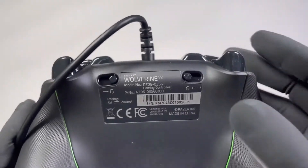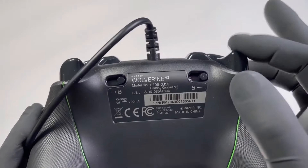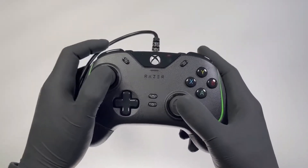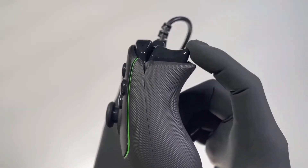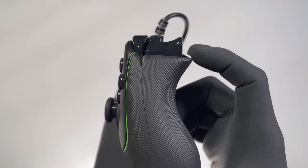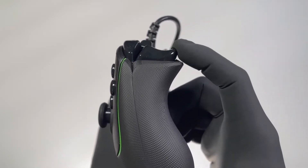With its action buttons and Razer Mech Tactile Directional Pad, you can have hyper-responsive gaming activation with a cushioned touch. Additionally, the Wolverine V2 has two trigger switches at the bottom. Go ahead and activate the maximum sensitivity mode to maintain your advantage.